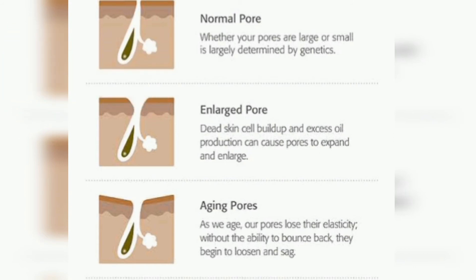You can follow a proper skin routine. Enlarged pores are a common issue — your pores become enlarged and stay open. As you can see, when pores stay open, you may start with a skin care routine and automatically take treatment.